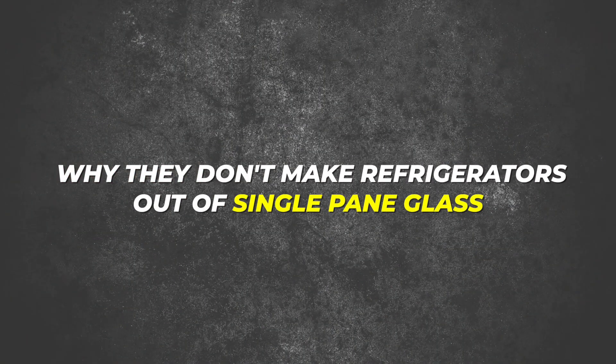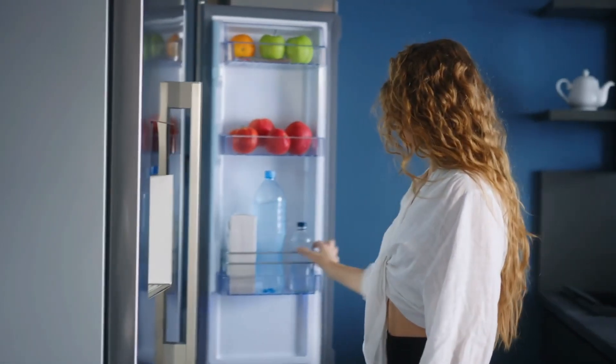The best way to keep comfort ideal is through insulating and tightening up the building envelope of your home. Think about why they don't make refrigerators out of single-pane glass — the whole side would be condensing and it wouldn't be efficient at keeping food cold. The same thing is true for your home, and that's why insulating plays such a big role.